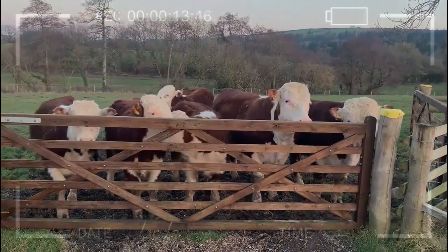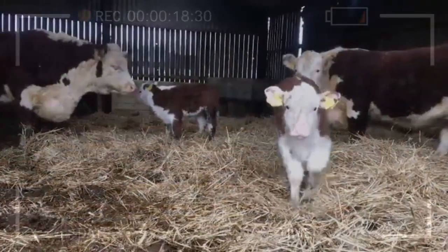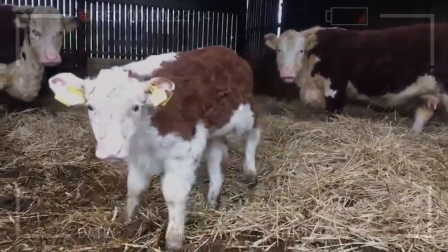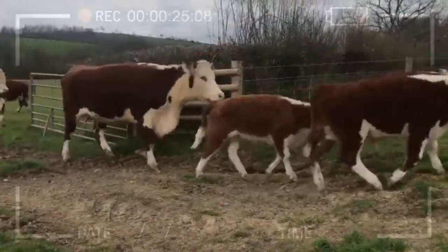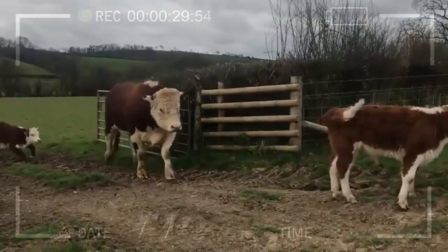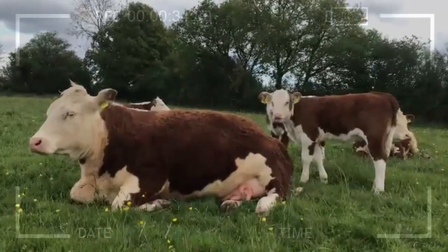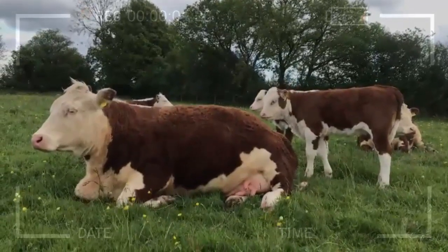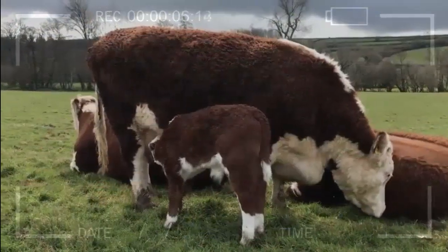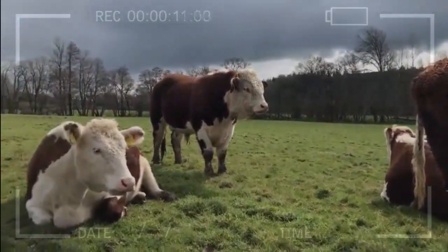Frequently asked questions: How many calves can a Hereford cow have in her lifetime? The number can vary, but on average, a Hereford cow can produce 8 to 10 calves during her reproductive years. How long does the raising process of a Hereford calf take? The raising process starts from the moment of conception until the calf is weaned — on average, around 7 to 9 months, depending on the health of the cow and the calf's growth and development.